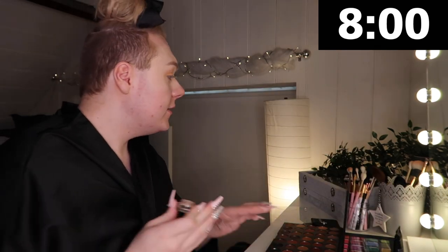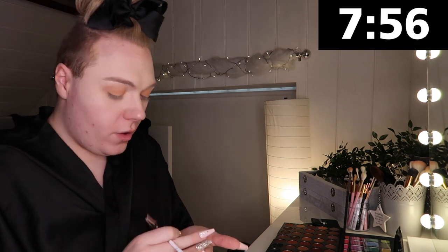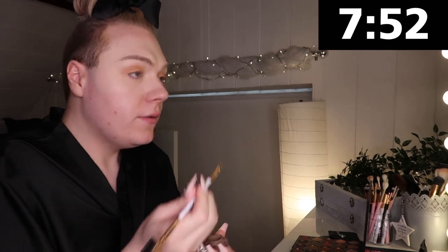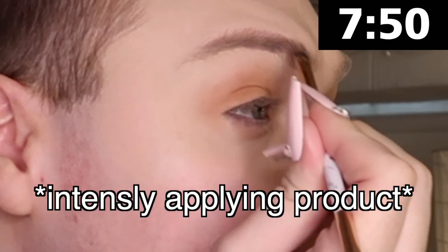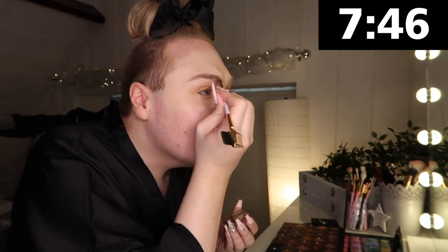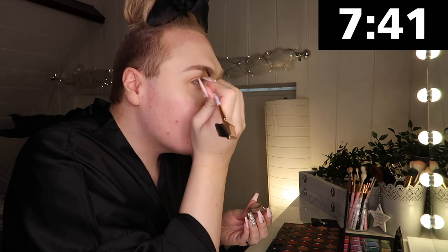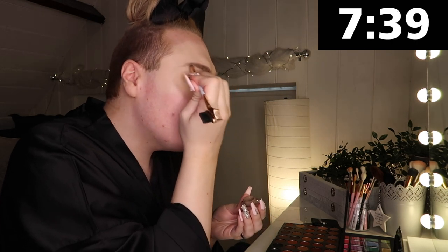I'm going to use my Technique brow pomade. We need a brush. Oh my goodness, we're on to eight minutes, just below. Oh no! Oh my god! Okay, okay, it's fine, we're doing fine.